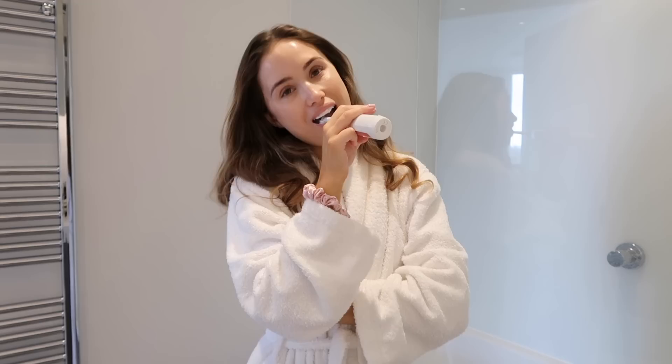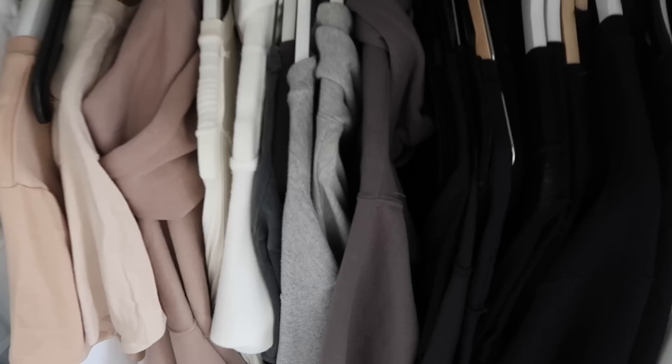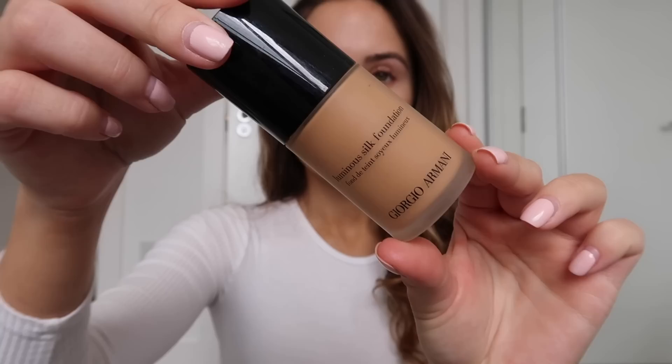I brush my teeth with the Oral-B electric toothbrush — I'm honestly obsessed with it. I then go and pick what I want to wear for the day — I'll link this outfit down below.